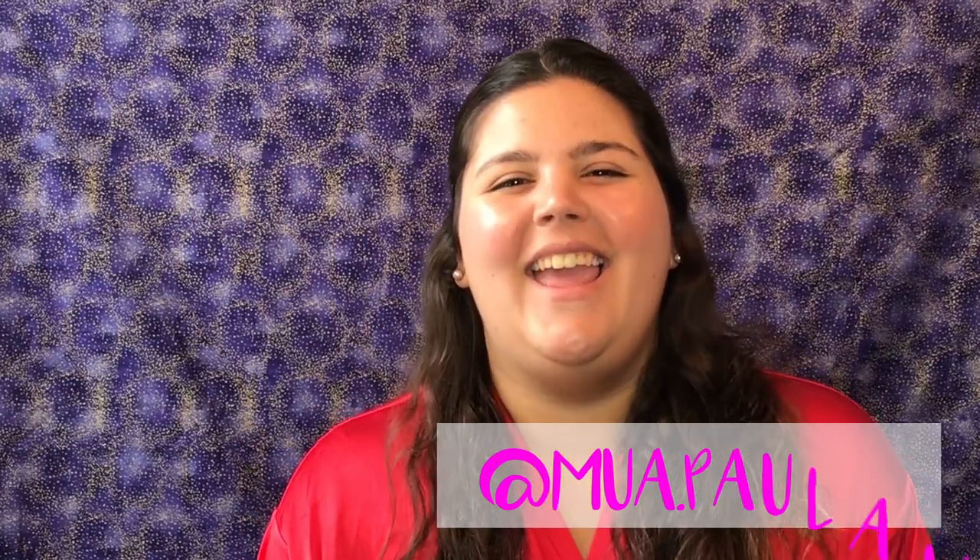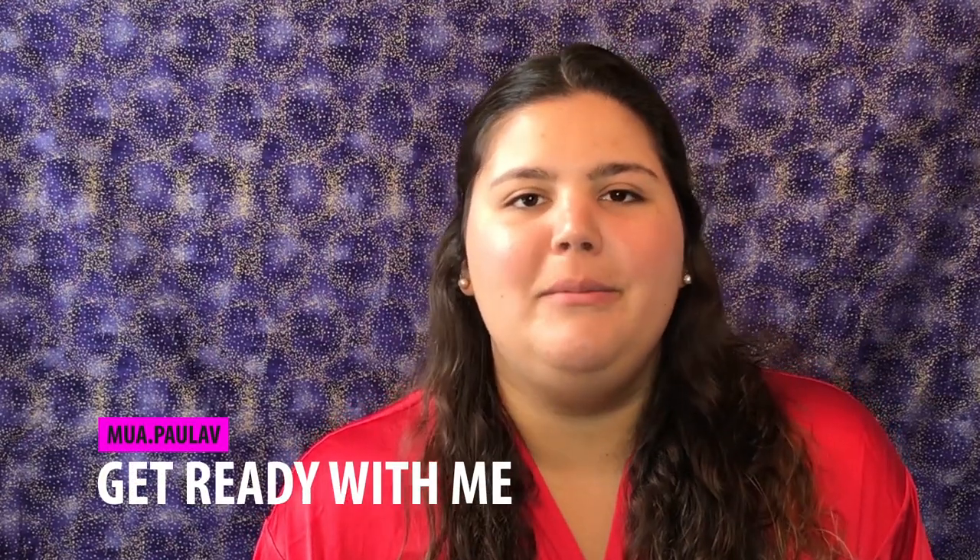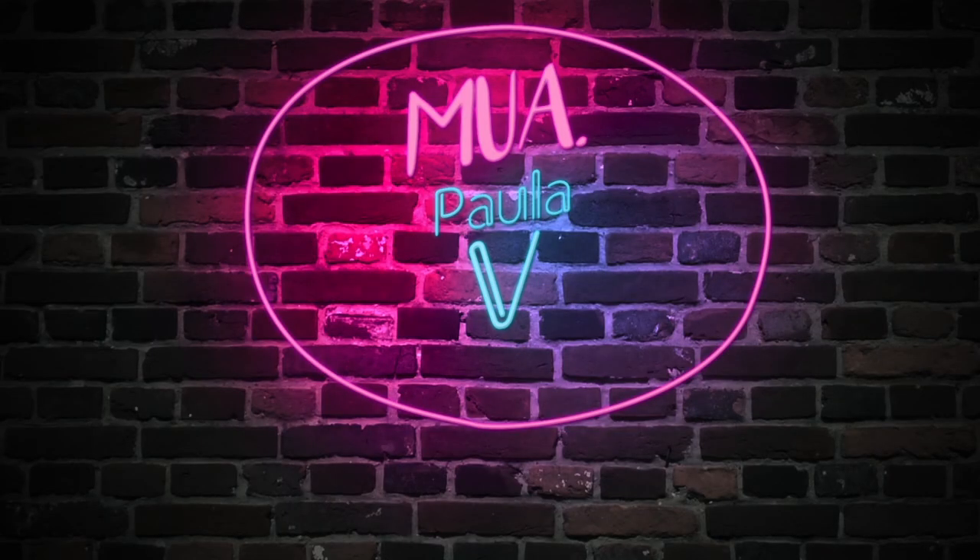Hey, welcome back to my YouTube channel. I'm Paula, aka Mua That Paula V, and I am so happy to have you here today. Let's do a get ready with me and chit chat about my life so you guys can see how I do my makeup for a special occasion. I am getting ready to go to my Thanksgiving dinner with my family. We're in the holiday season so you might have a party or event to attend, and you might take inspiration out of this video. So without further ado, let's do this get ready with me!